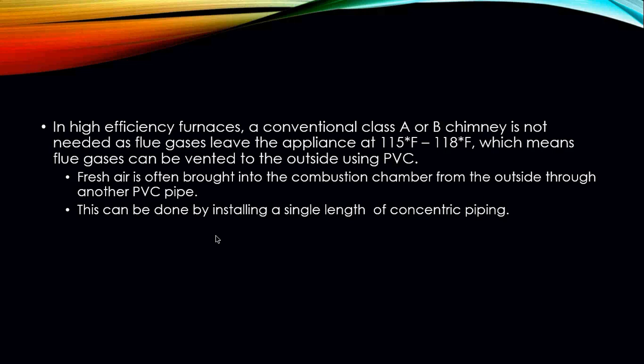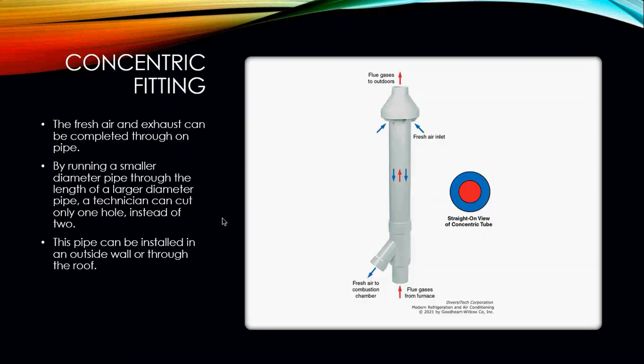This fresh air intake can also be accomplished by installing a single length of what we call concentric piping. Concentric piping is basically two pieces of PVC put together — the outer larger-diameter pipe brings in fresh air, and the center pipe is the exhaust. This makes installation easier because instead of cutting two separate holes into the side of the home, you only need to cut one larger hole and run the concentric fitting per code.